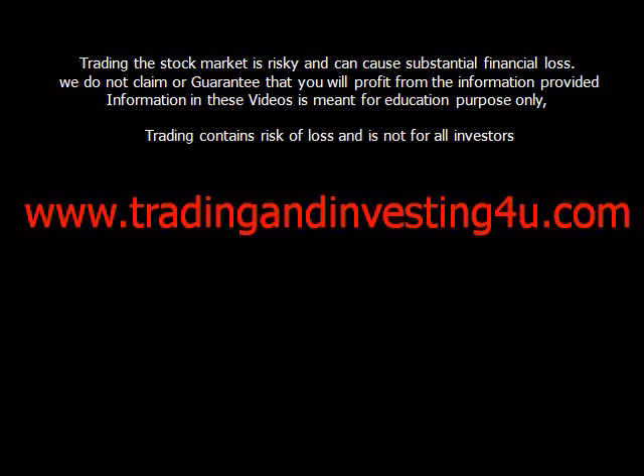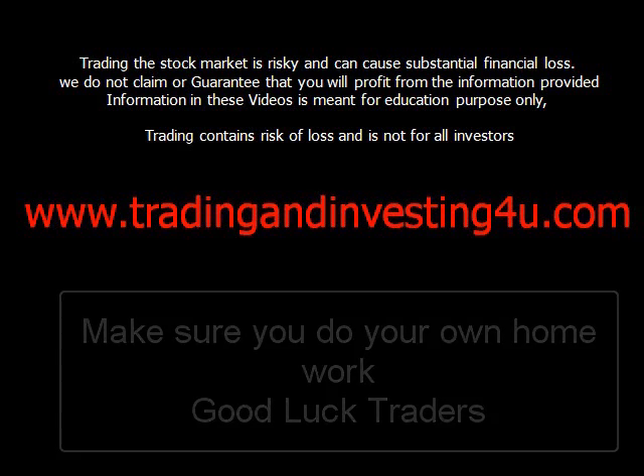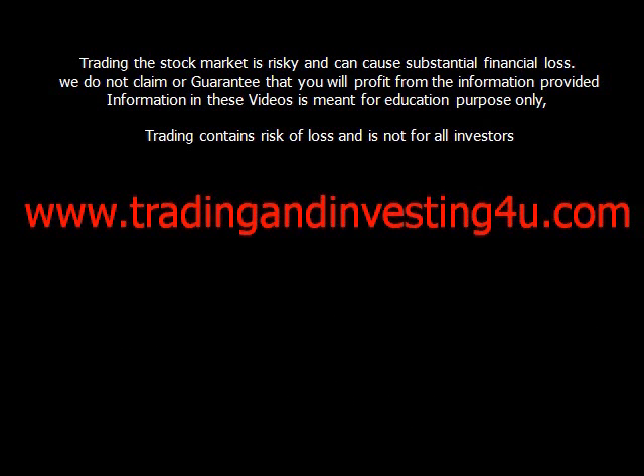Trading the stock market is risky and can cause substantial financial loss. We do not claim or guarantee your profit from the information provided. The information in these videos is meant for educational purposes only. That being said, I've been trading the market profitably for many years — please do your own homework and make sure you look after your current financial situation.